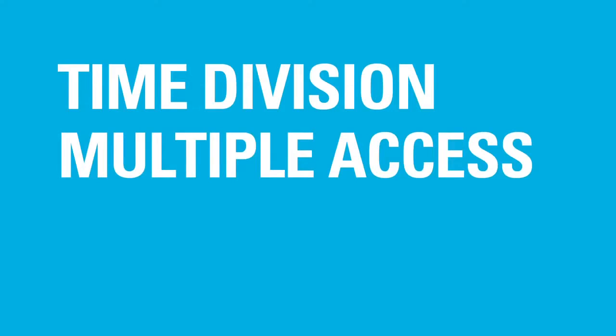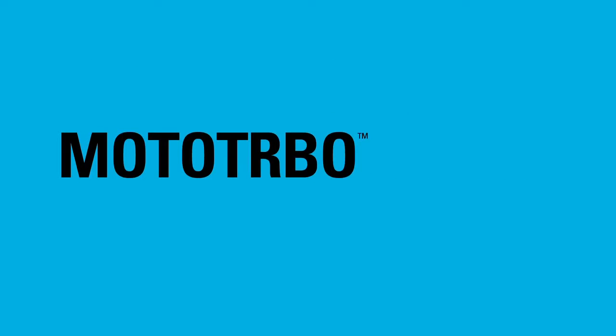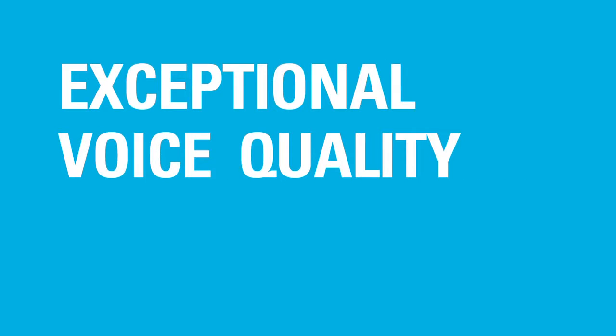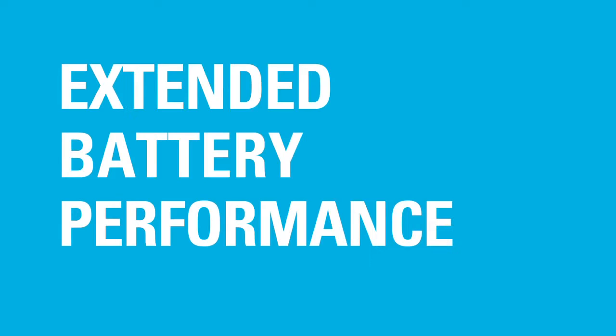Using time division multiple access, or TDMA digital technology, Moto Turbo delivers exceptional voice quality, integrated data applications, increased capacity, and extended battery performance. This means more productive employees and lower operating costs for your business.